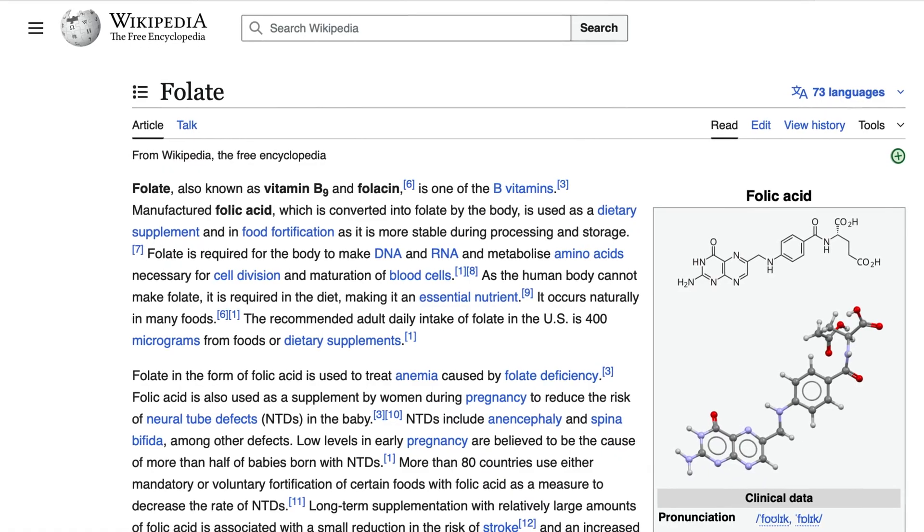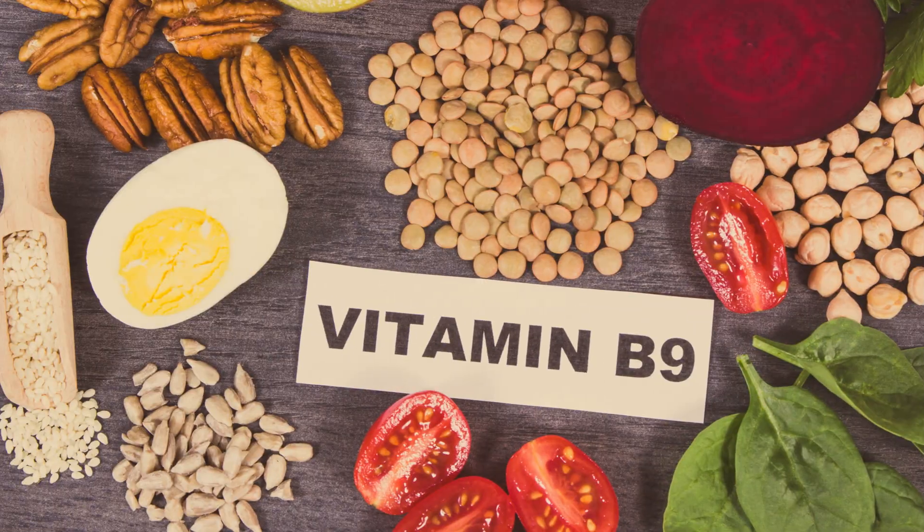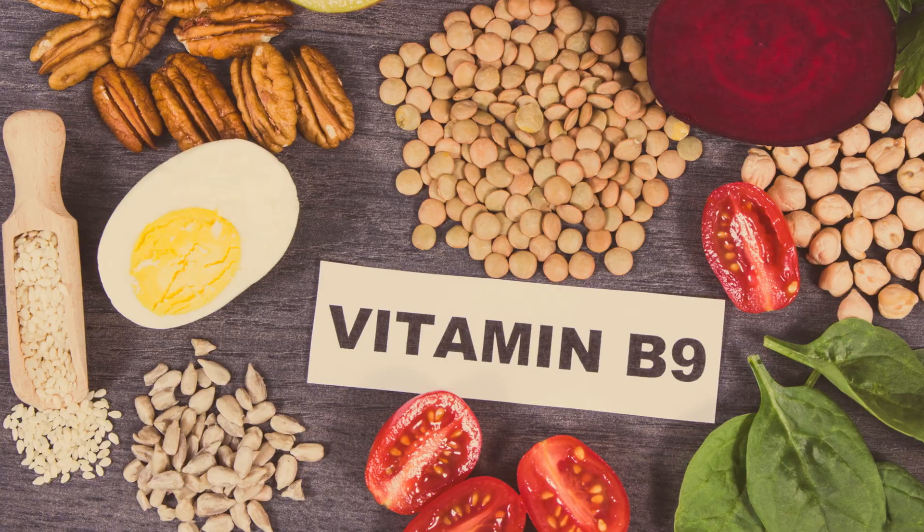Folate is just another name for vitamin B9, and you naturally get it from foods like leafy greens, beets, and avocados. Your body uses it to make new blood cells, copy DNA, and even regulate your brain chemistry. That's why it's super important during pregnancy — the baby literally needs it to build its nervous system.